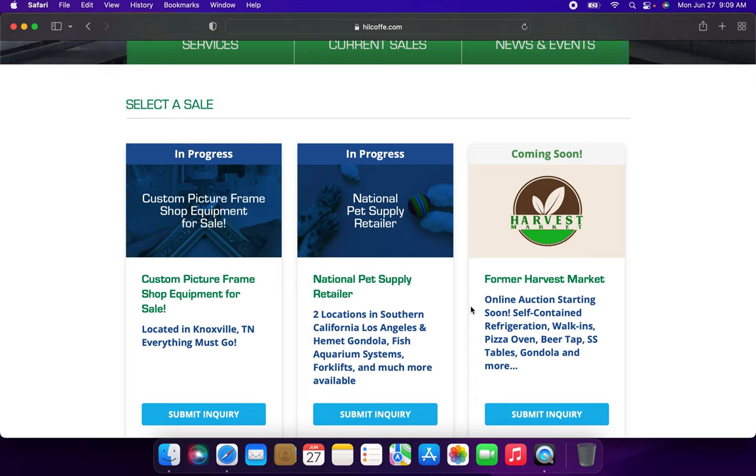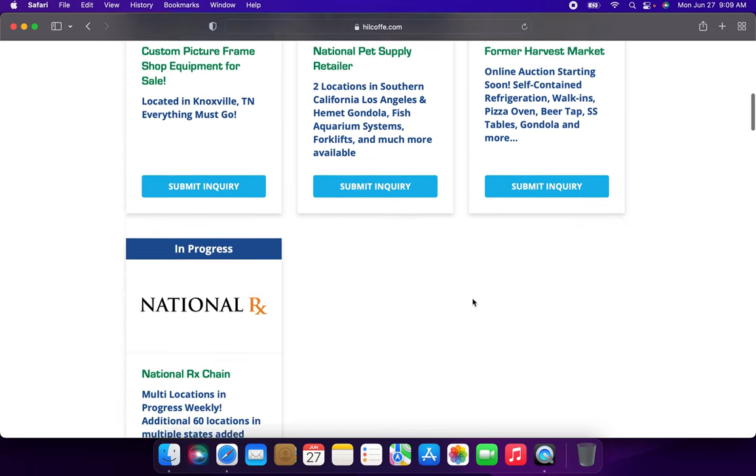A harvest market — they're going to be auctioning off some fixtures which include refrigeration, walk-in pizza oven, beer tap, SS tables, and gondolas.